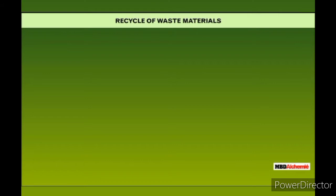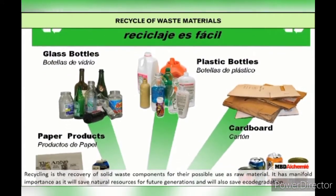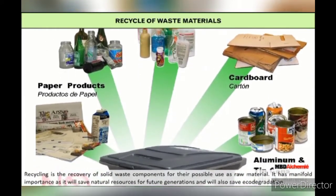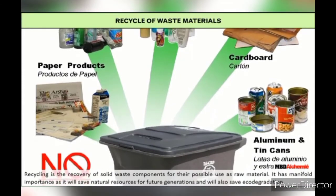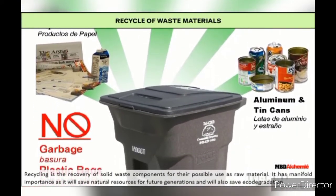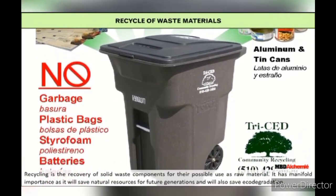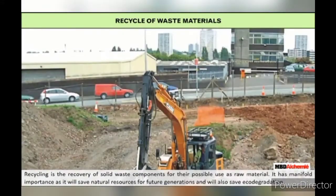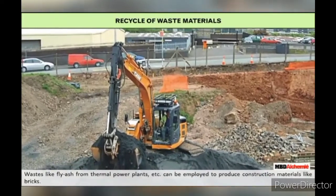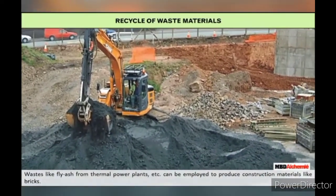Recycle of waste materials. Recycling is the recovery of solid waste components for their possible use as raw material. It has manifold importance as it will save natural resources for future generations and will also save eco-degradation. Waste like fly ash from thermal power plants can be employed to produce construction materials like bricks.